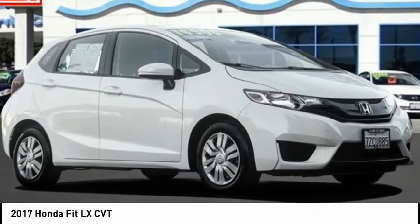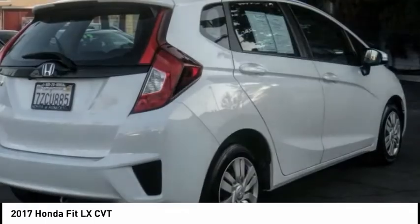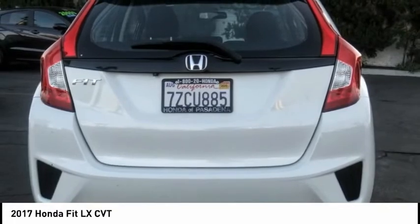Come test drive the 2017 FIT. The FIT was engineered to be useful, efficient, and reliable. But its most important attribute is its innate charm and coolness.